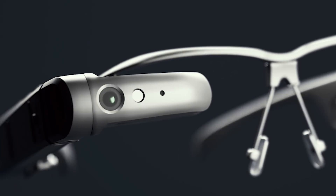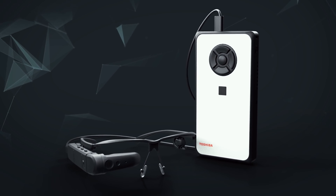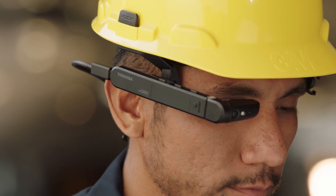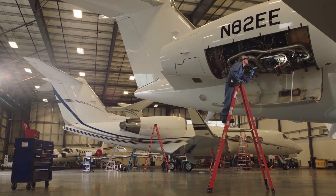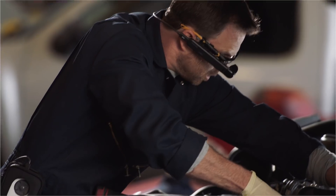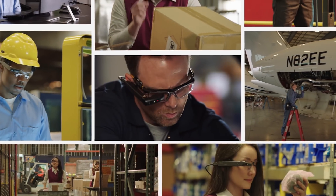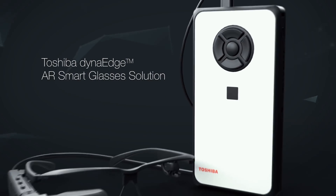Wearable augmented reality is no longer future tech — it is now tech. Improve your bottom line and benefit from increased productivity and efficiency with the AR solution for tomorrow, today. The Toshiba DynaEdge AR Smart Glasses: a new vision for the workplace.